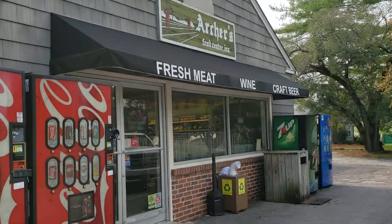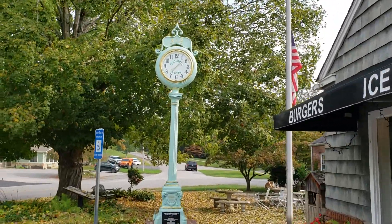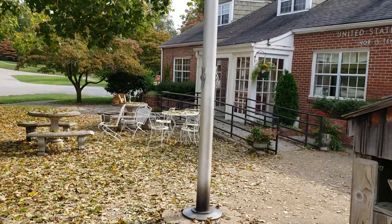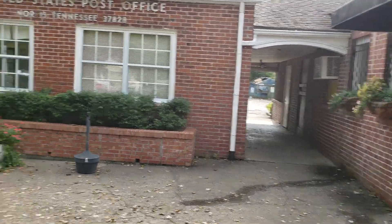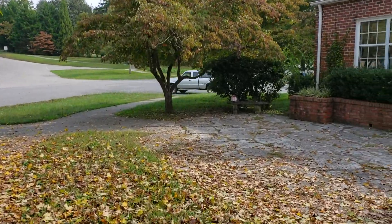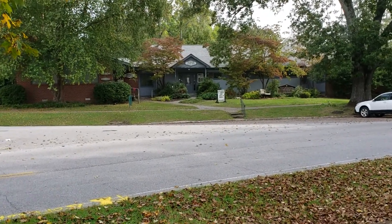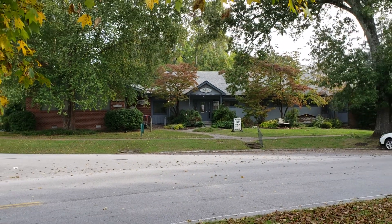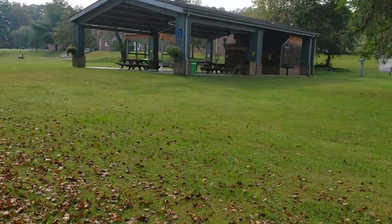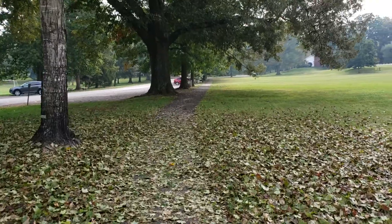They even have a food center — how about that? So yeah, this is what you would consider downtown Norris. Not much, but where I'm about to show you is pretty cool too, so hang with me. There's a better look at the library — unique looking. It's such a pretty little town. But my favorite part is what I'm about to show you.